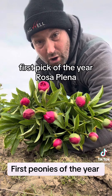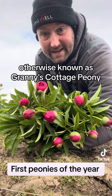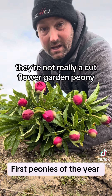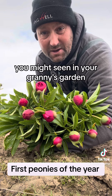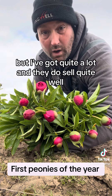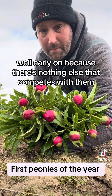First pick of the year — Rosa Perlina, otherwise known as Granny's Cottage Peony. They're not really a cut flower; they're a garden peony. You might have seen it in Granny's garden. I've got quite a lot and they do sell quite well early on because there's nothing else that competes with them.